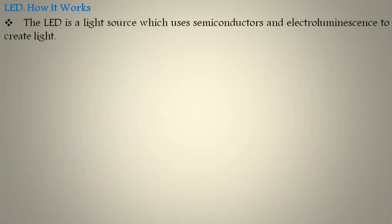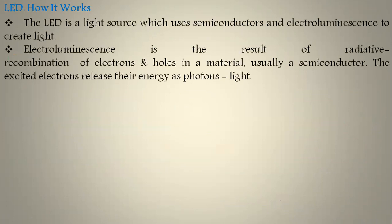How does an LED work? The LED is a light source which uses semiconductors and electroluminescence to create light. Electroluminescence is the result of radiative recombination of electrons and holes in a material, usually a semiconductor. The excited electrons release their energy as photons in the form of light.